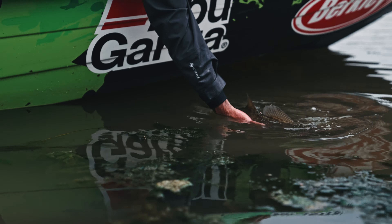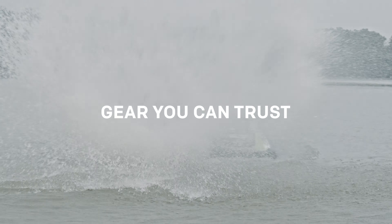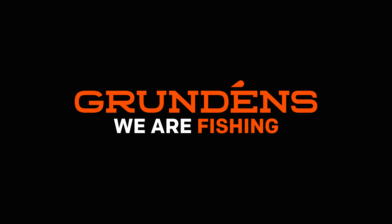Check out the entire Grundens Gore-Tex line on Grundens.com or at your favorite Grundens dealer near you. A full list of our retail partners is also available on Grundens.com.